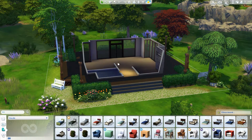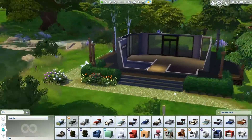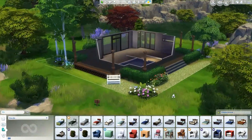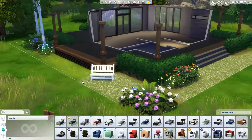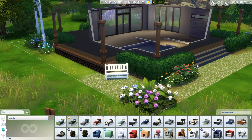Hello everyone and welcome back to our let's build of the nature cabin. We're gonna start doing the decoration. I want to have it like here in a corner or something. Let's put this on first.